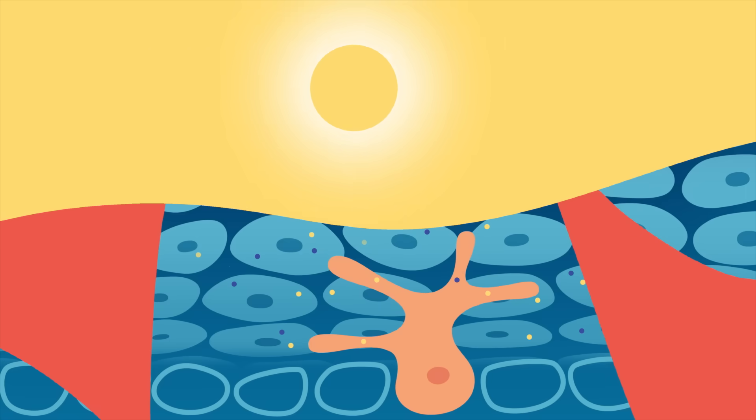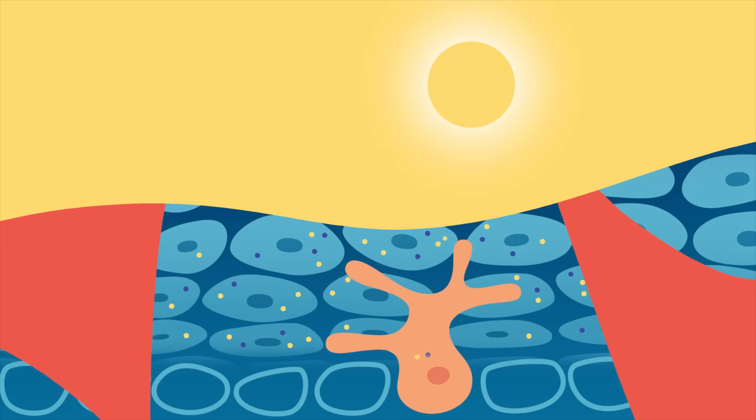Our skin has a defense system. When it's exposed to UV, our melanocytes release more melanin and we get a tan. This process is actually our skin's way of showing it's been damaged and protecting itself from more. So by wearing sunscreen with an SPF of 30, even when it's cloudy, you're protecting yourself from sunburn, early aging, and skin cancer.